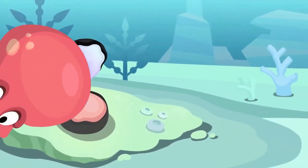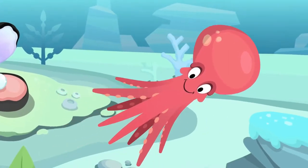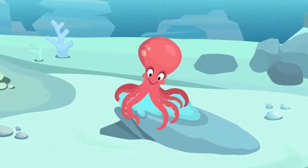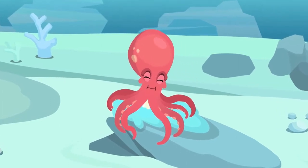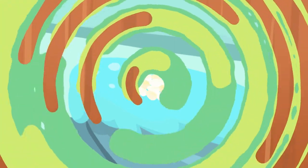They are oviparous, which means they lay eggs. Mollusks are traditionally divided into several classes based on characteristics of the foot and the shell. Specialists estimate that there are between 50,000 and 200,000 species of mollusk alive today.